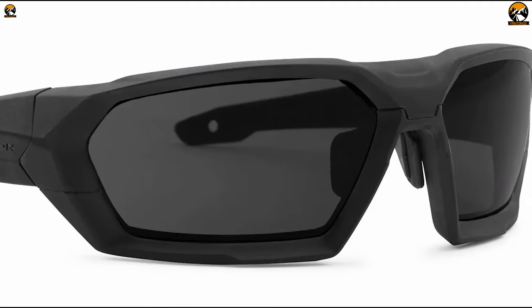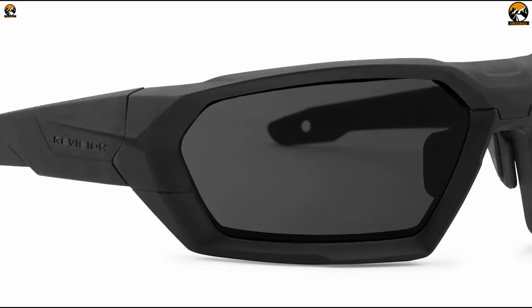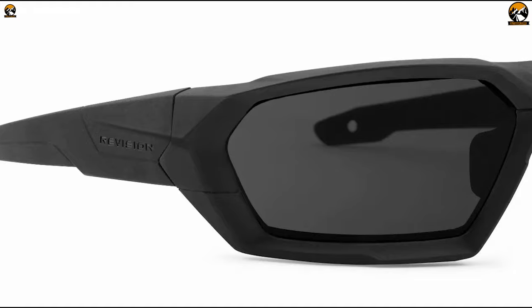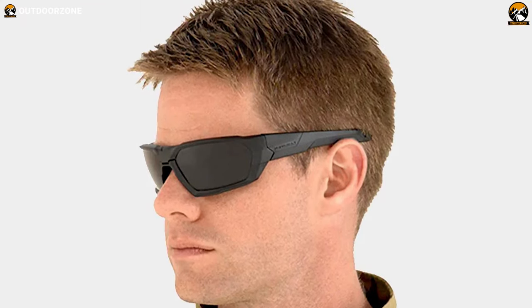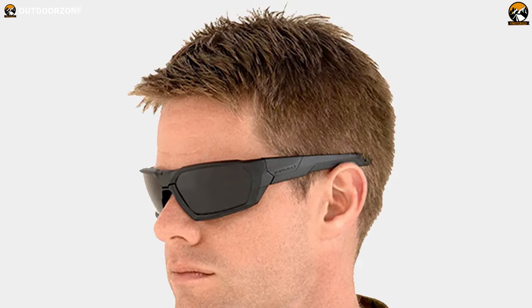The interchangeable optical-grade polycarbonate lenses of the Revision Military Shadow Strike Ballistic Sunglasses shield your eyes from unexpected fragments, providing 100% protection from harmful UV-A, UV-B and UV-C rays and ensure distortion-free vision for peak performance.